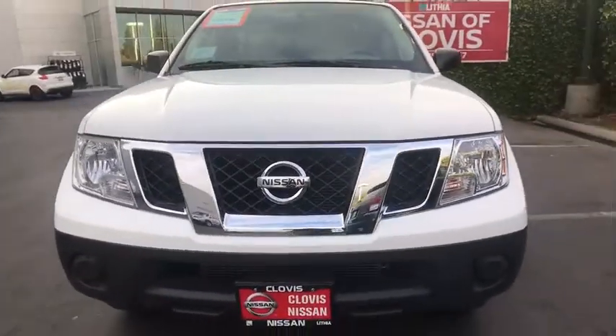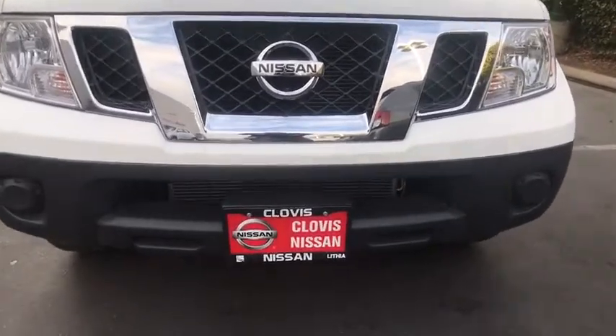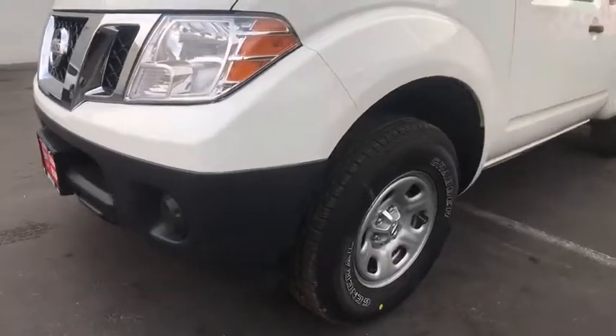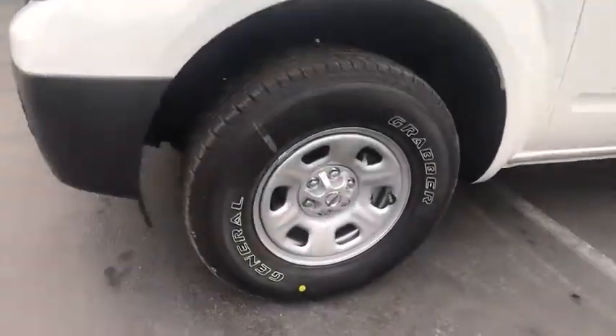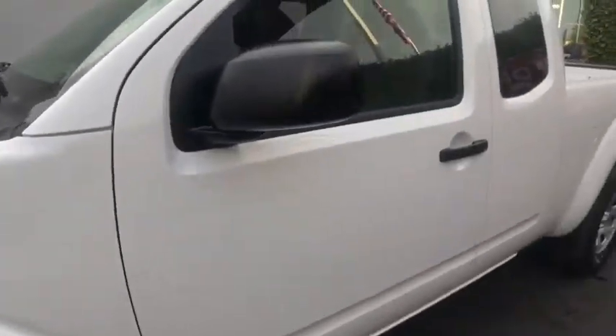Passenger airbags, power door locks, electronic stability control, MP3 player, side-head airbag, CD player, rear-head airbag, intermittent wipers, cloth seats. Take this vehicle for a spin and see why so many shoppers are now proud owners.